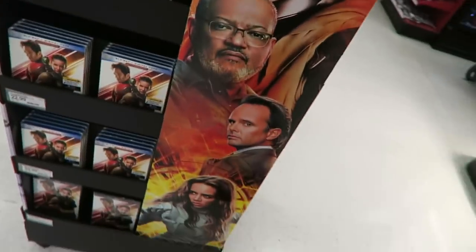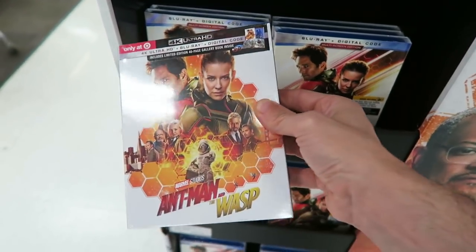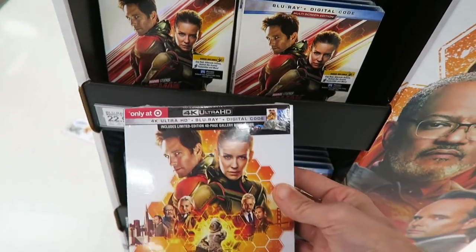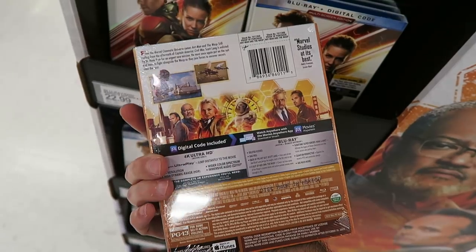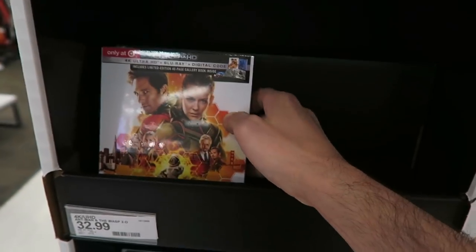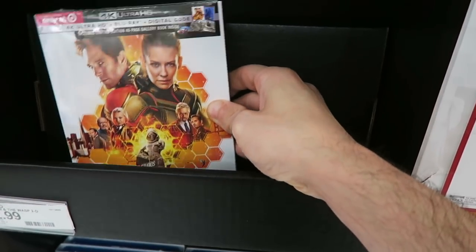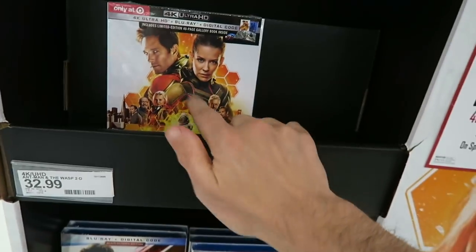Over at Target right now and they have a big display of Ant-Man. Their exclusive is a digi-book. I believe Best Buy sold out of their steelbooks. This is a nice-looking cover with a lot of the cast on it — it has a honeycomb look to it. This is a really fun, cool movie. You have to stay tuned to the end of the credits to see why Ant-Man wasn't in the last Avengers movie. Just stay tuned to the after-credits for that one. But that's $32.99 for the Target edition.